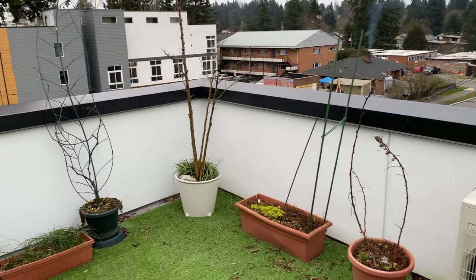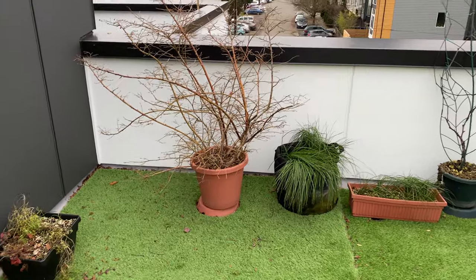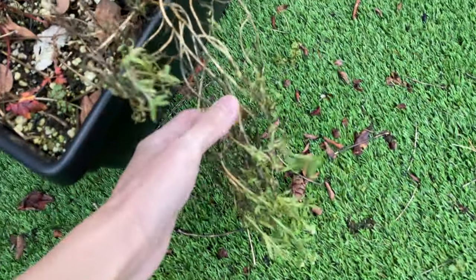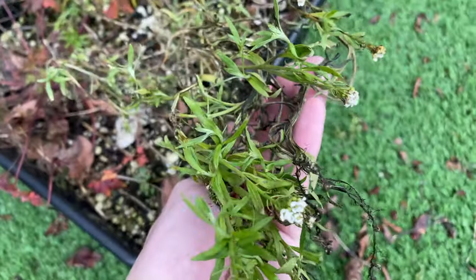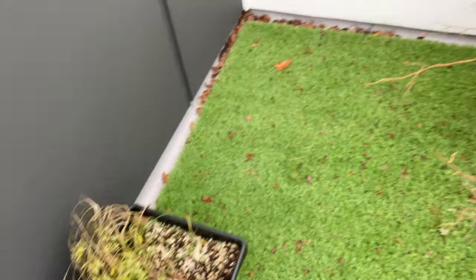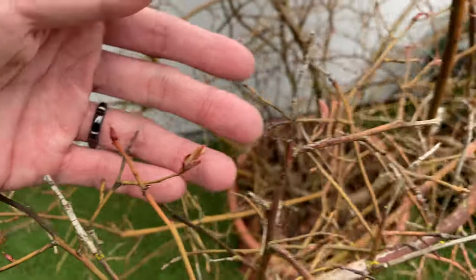It's January 23rd, 2022. The garden looks pretty much the same. Let's start with the sweet alison — you can see some part of the plant has died. I think it's because of the freezing temperature. Over here's the blueberry, with some dormant buds.